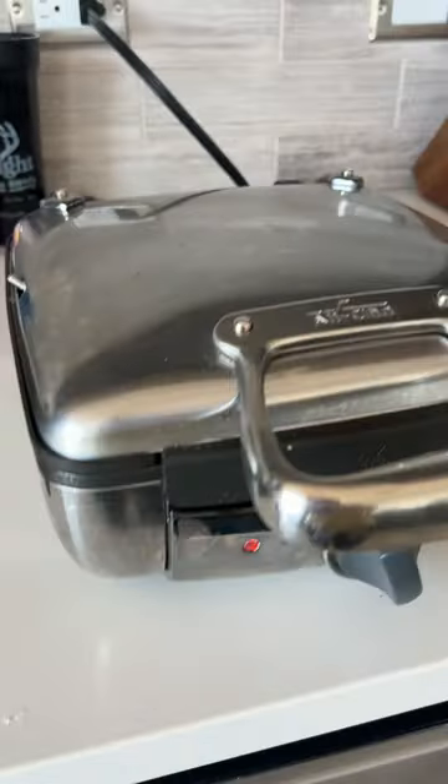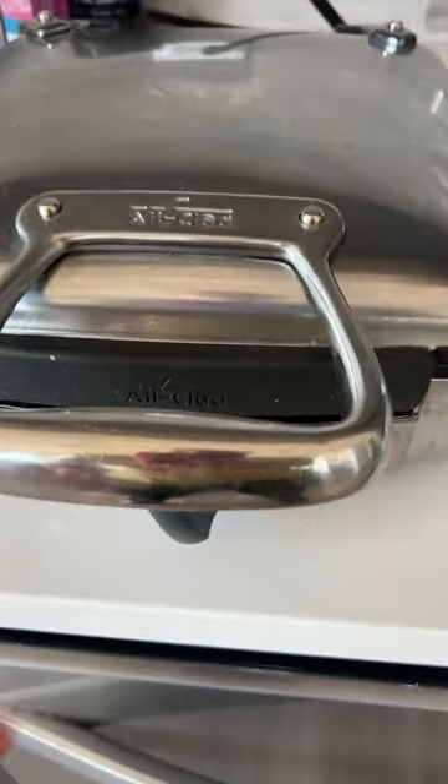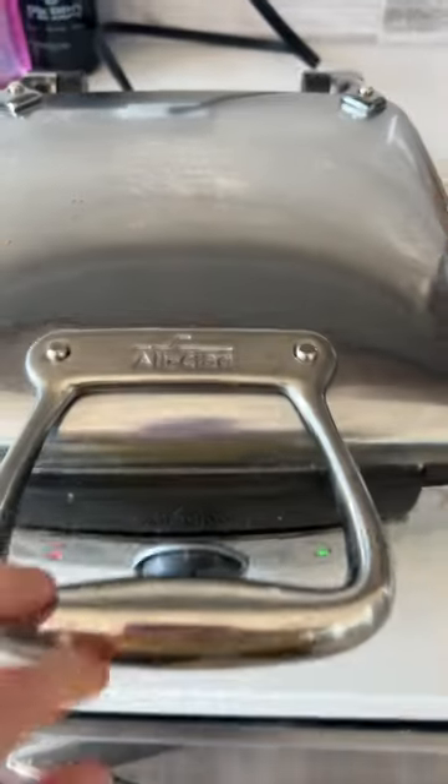Bon Appétit published an article calling this the Cadillac of waffle makers. Let's see if it lives up to the hype. This is the All-Clad Belgian stainless steel waffle maker, and it retails at about $220.